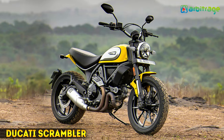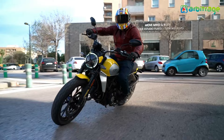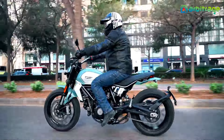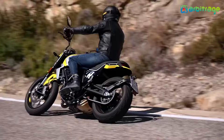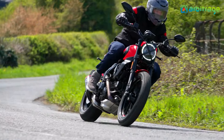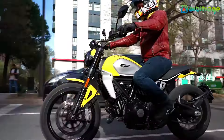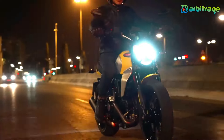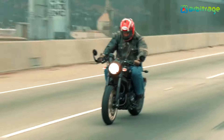Number 3: Ducati Scrambler. The bike represents everything you want from a bike that behaves like a rocket taking off to the moon. The engine is a crazy L-twin with desmodromic distribution, two valves per cylinder, air-cooled. The bike is specifically designed with a classic look, like mirrors attached to the handlebars and specially designed seat covers for the passengers.